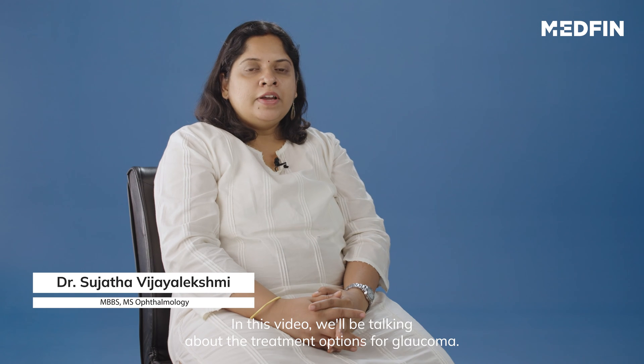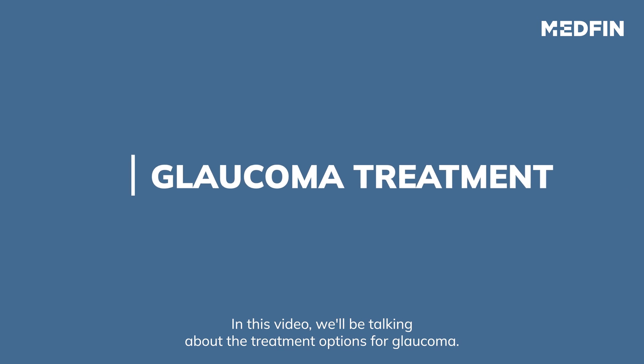Hi, I am Dr. Sujata. In this video, we will be talking about the treatment options for glaucoma.